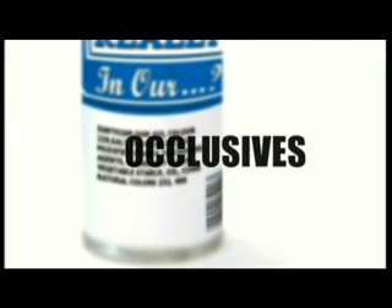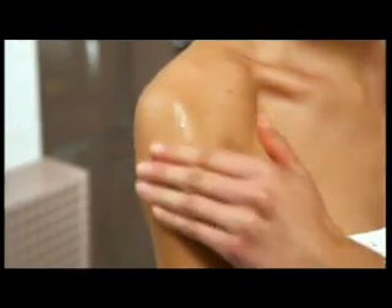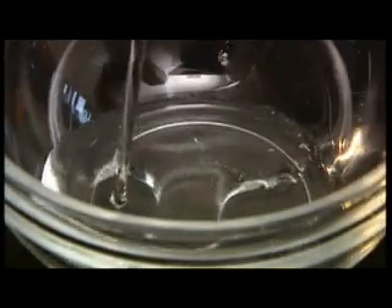Moisturisers also seal water in with occlusives. These are oils or fats that work the same way as our skin's natural oil or sebum. These chemicals actually form a barrier — a sort of waxy barrier on the surface of the skin that stops you losing water. Common ones are plant oils and their synthetic relatives, petrolatum and mineral oils. Occlusives can clog pores and there is some concern about contaminants in mineral oil — more on that later.